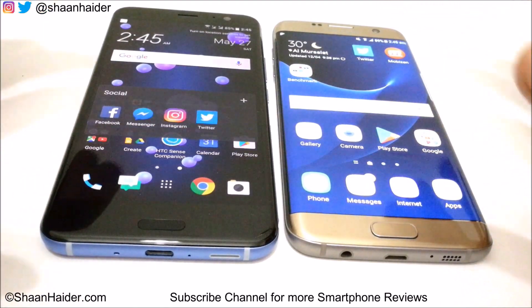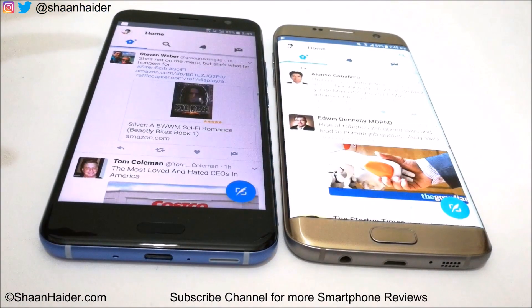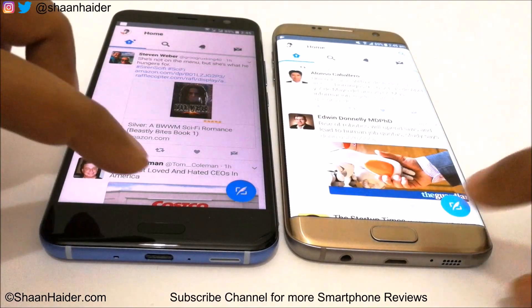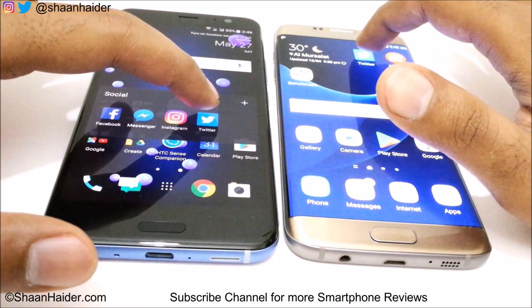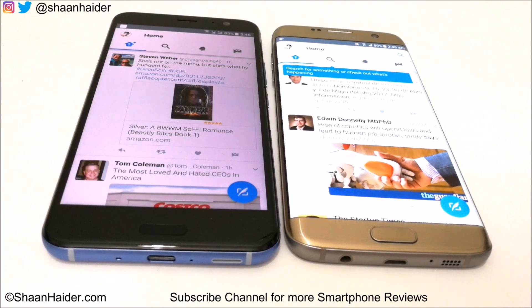Let's launch the Twitter application now. S7 Edge was slightly faster here, though the difference was not much — it was pretty much a tie. Let's try it one more time. Both devices launched the Twitter application at the very same time, so once again we can say it is pretty much a tie here.